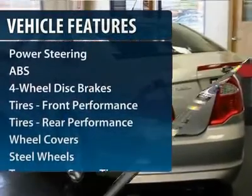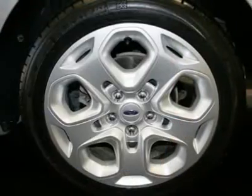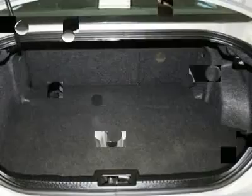Here are some of this vehicle's great options: anti-lock braking system, steering wheel audio controls, traction control, stability control, and air conditioning.